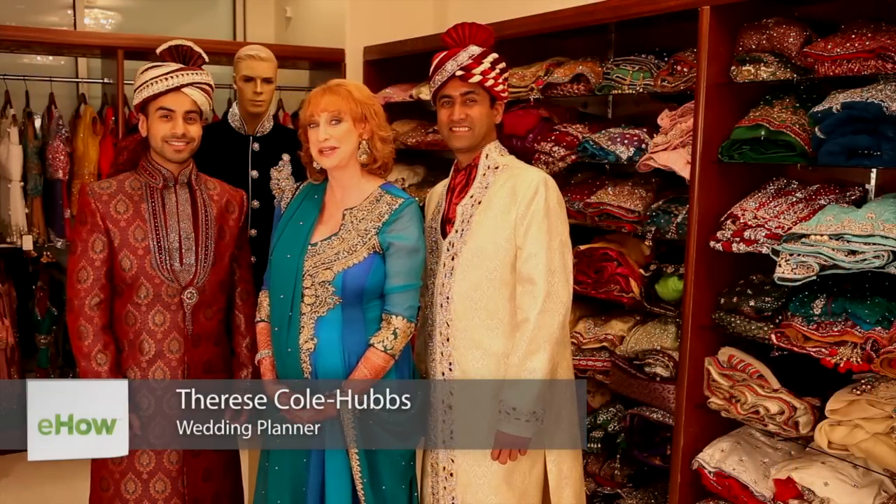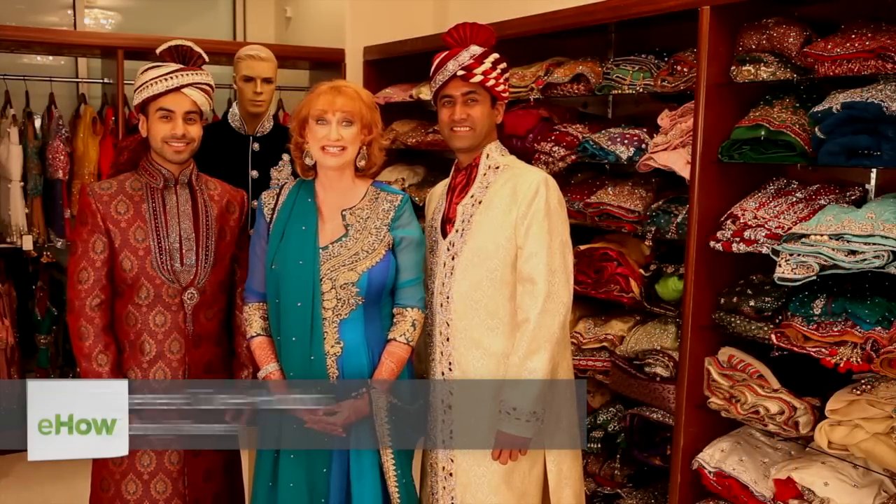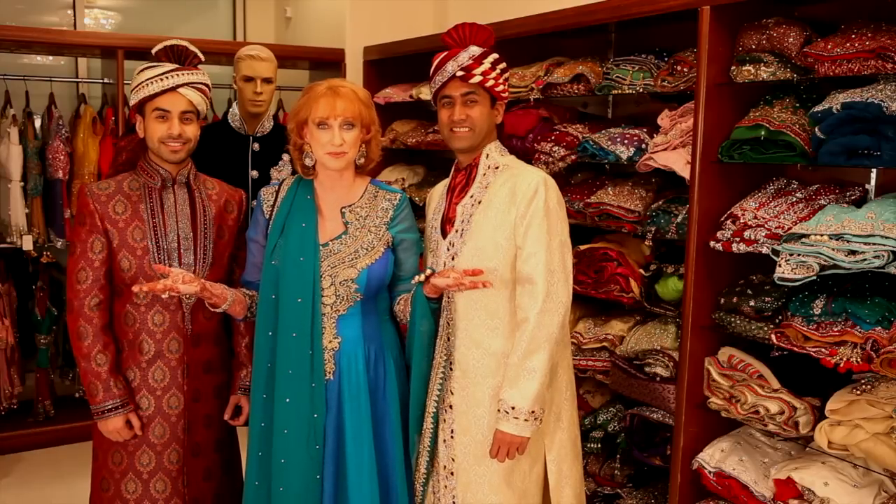Hi, I'm Therese Hubbs, and I'm standing at Bharat Studio by Roop Sari, and today's topic is: what are Indian grooms wearing?